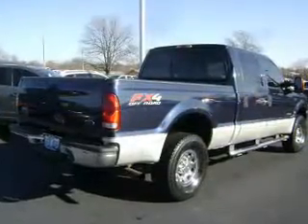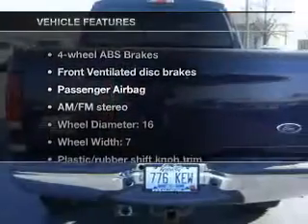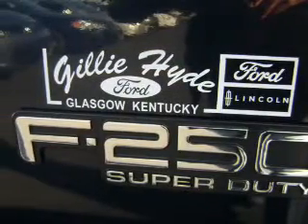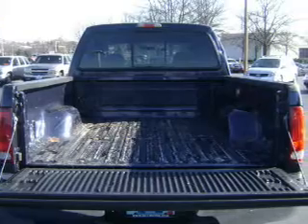Anti-lock brakes help you bring your vehicle to a safe stop. And with these notable features, you won't want to miss out on the opportunity to own this amazing ride. Power door locks, power windows, cruise control, an AM-FM stereo, an alarm system, power steering, air conditioning.